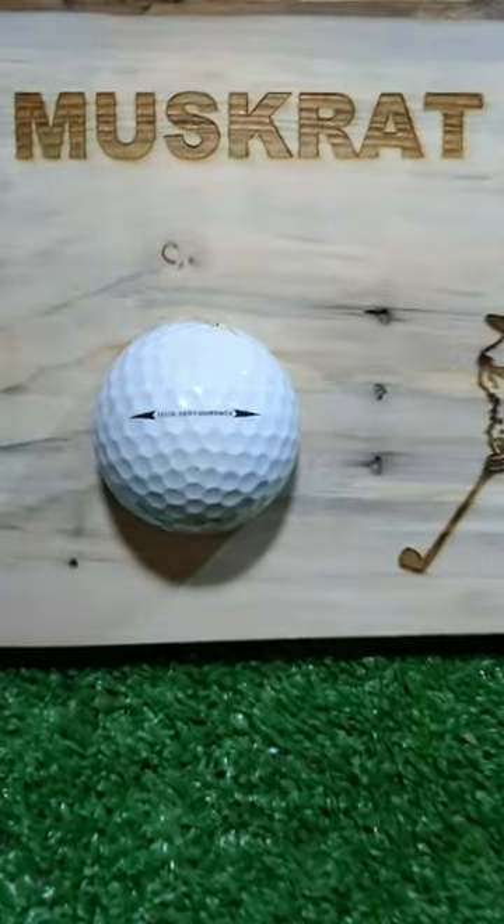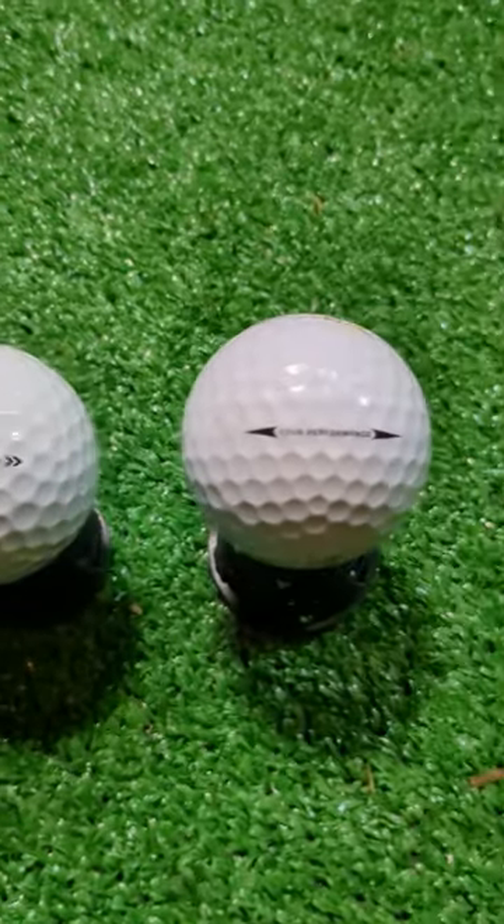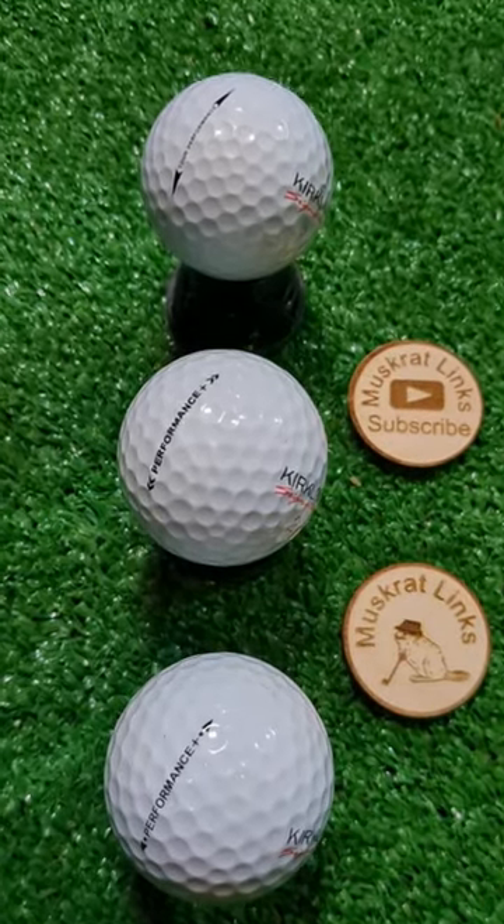This rare Tour Performance is actually a 4-piece urethane ball that was sold exclusively at Costco and you can't buy them anymore at retail. The 3-piece Performance Plus balls are all you'll be able to find in store now.